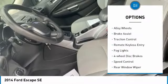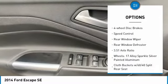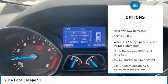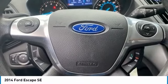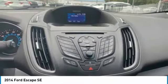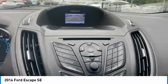Electronic stability control, alloy wheels, brake assist, traction control, remote keyless entry, fog lights, four wheel disc brakes, speed control, rear window wiper, rear window defroster. Wouldn't you look great in this vehicle? Stop in today and see for yourself.